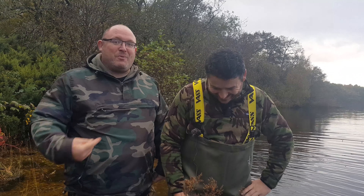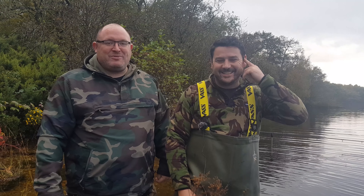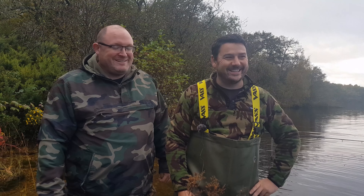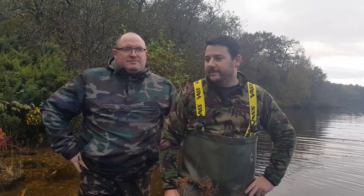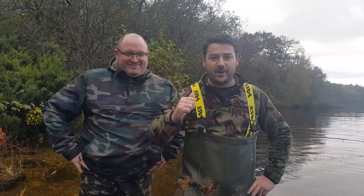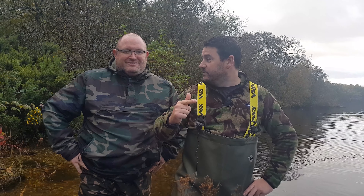Welcome back to Anglin360 and Loch Lomond again. We're starting off - well, this is my second session but we're starting off as a double-teamer winter pike campaign. We're well into October, and winter mode is well and truly underway. It usually means for us one of three things: either roach fishing on the feeder, grayling fishing, or pike fishing.